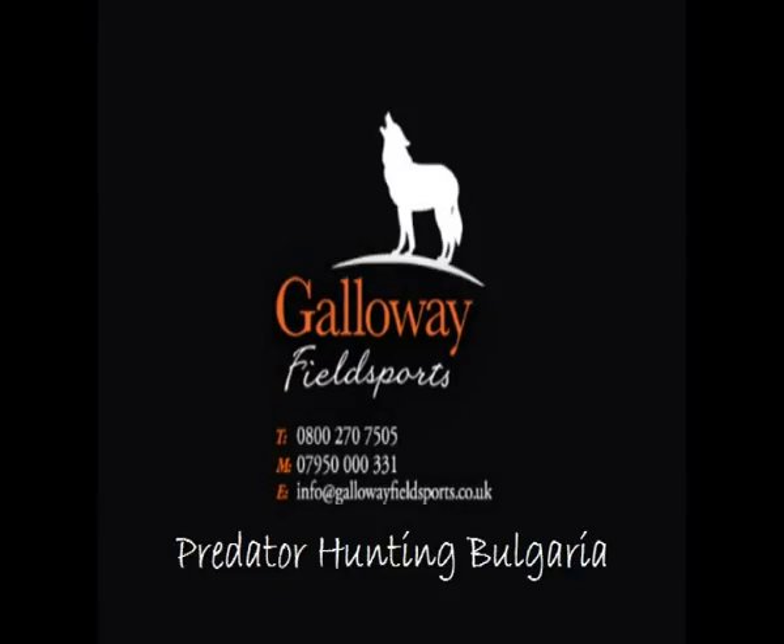When should you take the safety catch off while deer stalking? You should take it off when you are in the aim and about to squeeze the trigger.